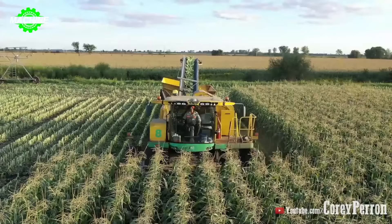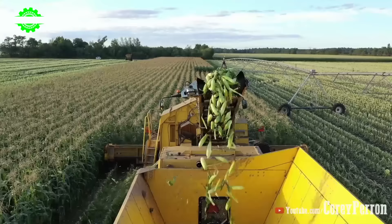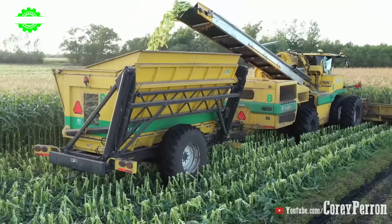Harvesters and plows are vigorously working across large fields, efficiently reaping the corn. The main character is the Oxpo Harvester, a renowned manufacturer of agricultural machinery. With sensor arrays and automated systems, the Oxpo Harvester not only helps optimize harvesting efficiency but also ensures that each corn cob is cut uniformly and precisely.